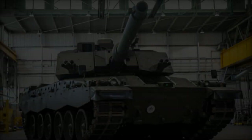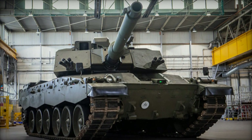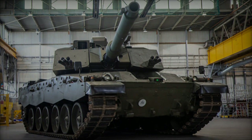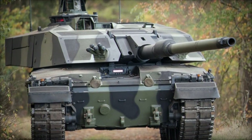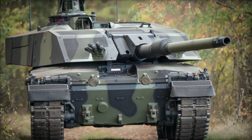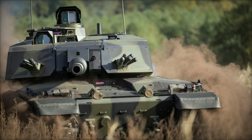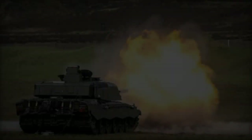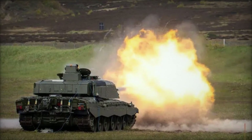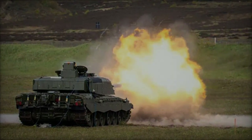With its integration of the Rheinmetall 120mm L55A1 gun, the Challenger 3 emerges as a formidable force on the modern battlefield, capable of engaging and penetrating the latest generation of tanks and combat armored vehicles at extended ranges. As the British Army prepares to deploy this advanced MBT, it signals a new chapter in military technology and underscores the nation's commitment to maintaining a robust defense posture in an ever-evolving security landscape. That's all for now, see you later.